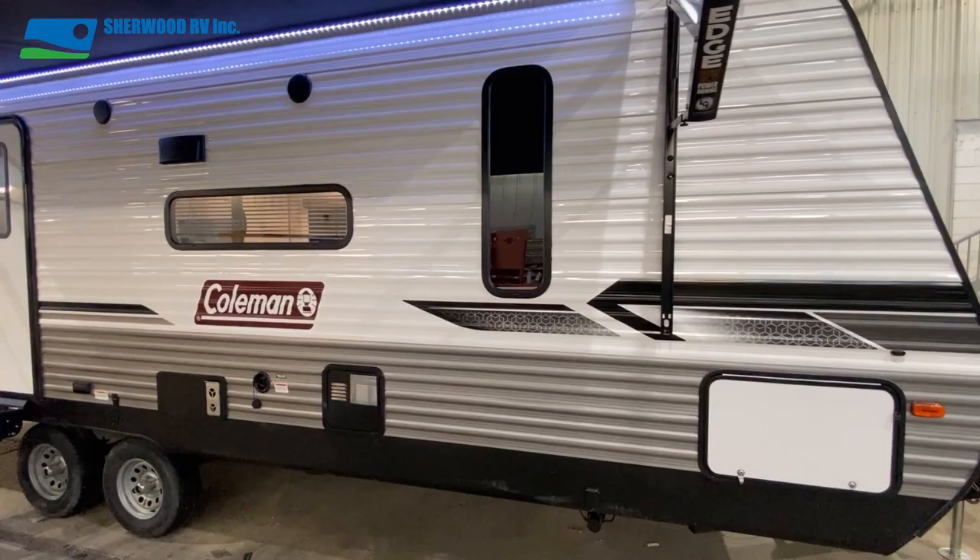Welcome to Shorer RV's two minute tour of the 2022 Coleman 242BH, a half ton towable bunk model. Come on along and see why it might be right for you. On the front of the passenger side you'll find the spacious pass-through storage and the power stab jack control switch.